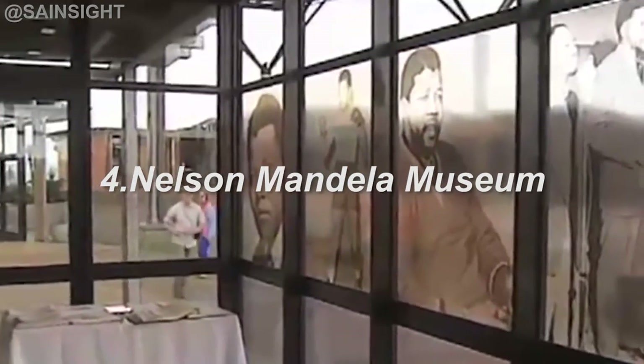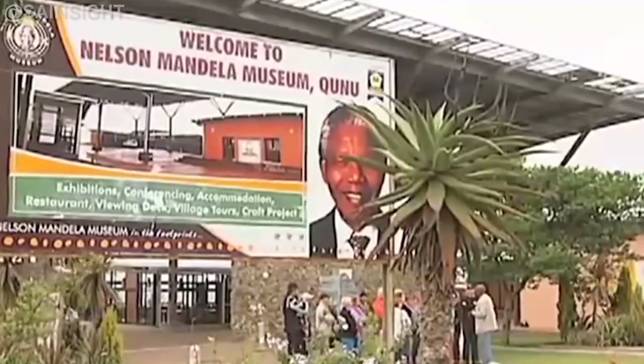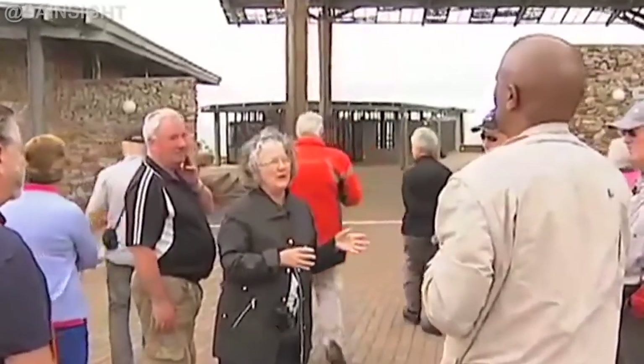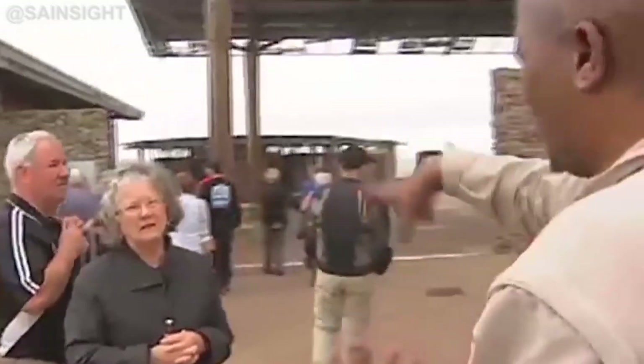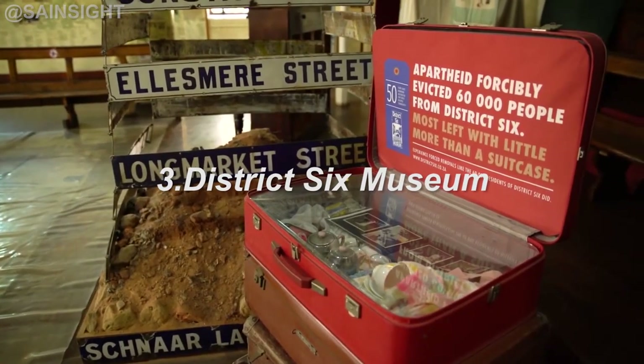At number four is the Nelson Mandela Museum in Mthatha. This museum is dedicated to the life and legacy of the iconic leader Nelson Mandela, from his childhood to his role in the struggle against apartheid. Visitors can explore the remarkable journey of South Africa's first democratically elected president.